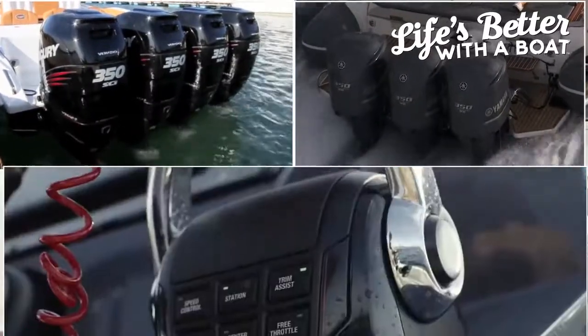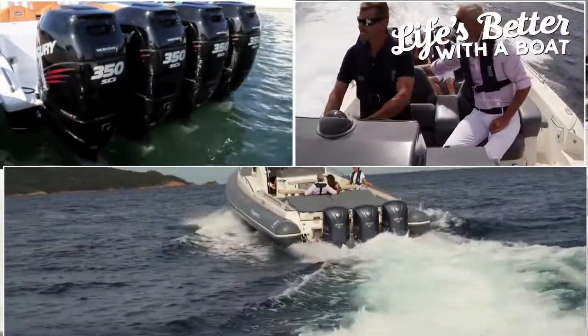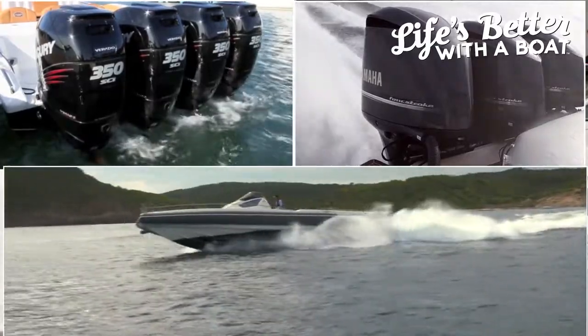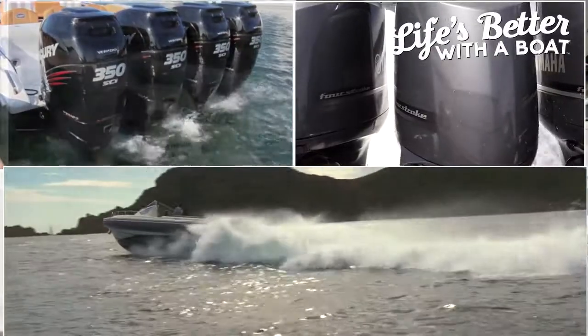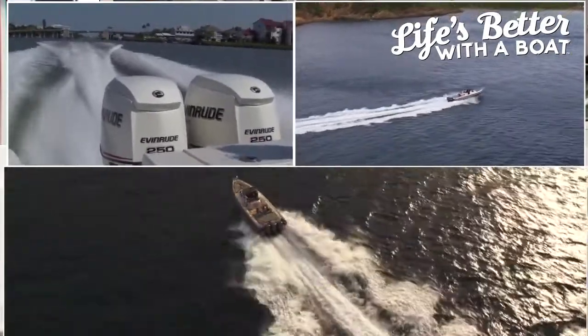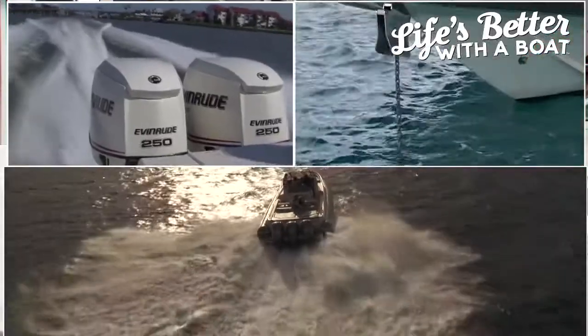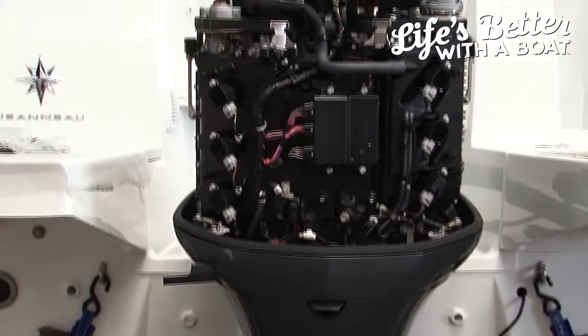You've got to realise these engines live in one of the harshest environments imaginable. They've got high load, high RPM operation, extreme temperatures and humidity, salt water, sun, and even long periods of non-use that all exact a heavy toll — so they need to be looked after.